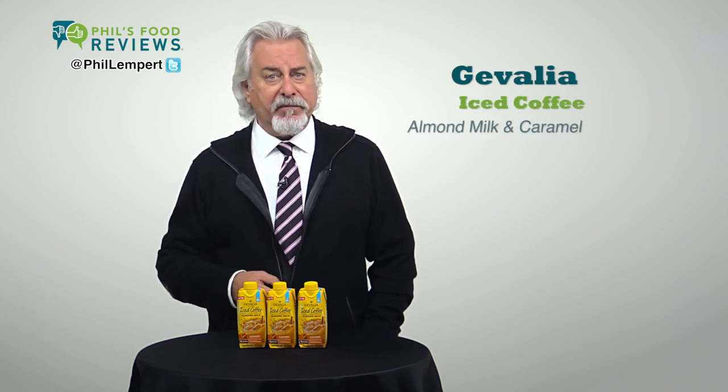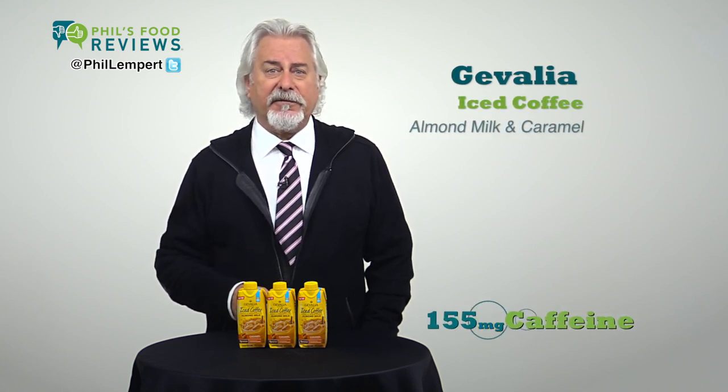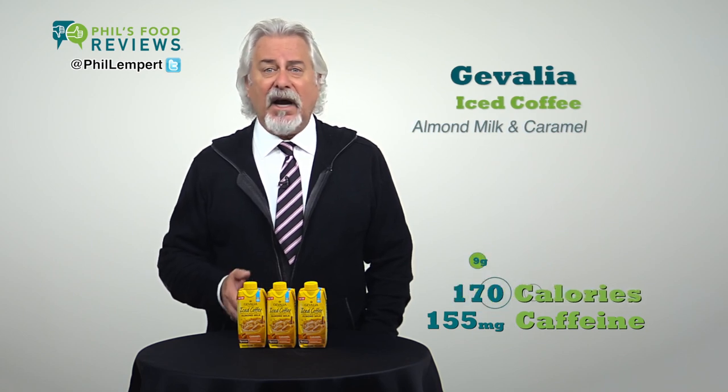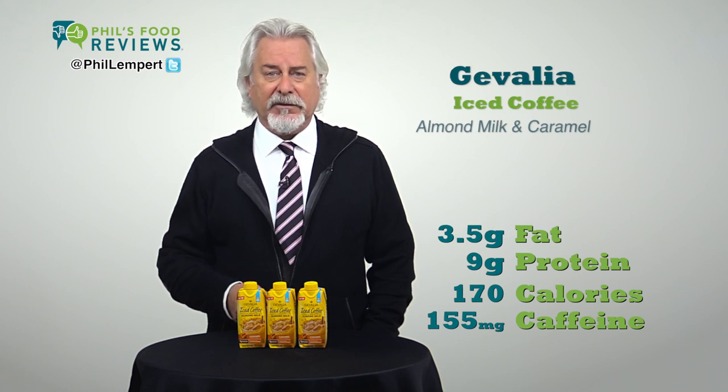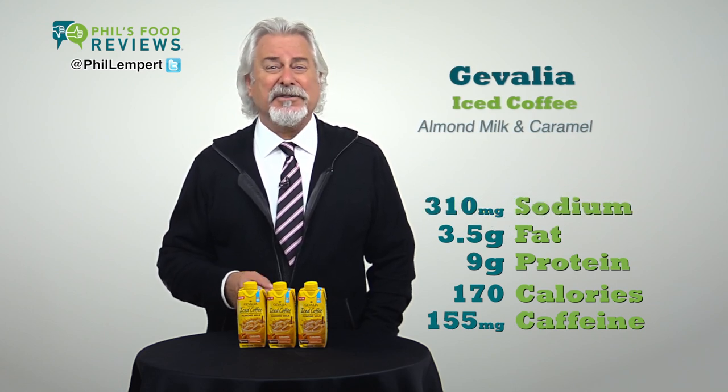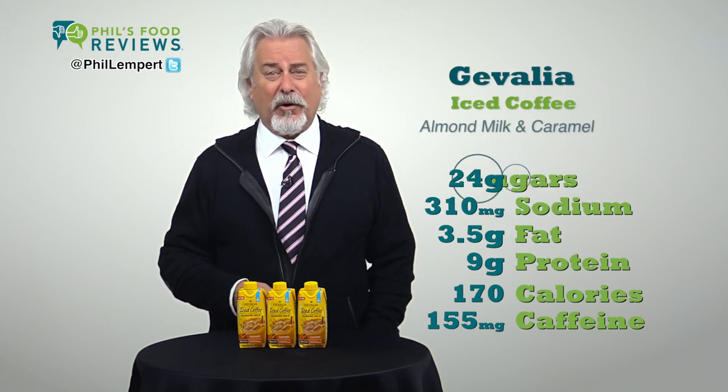155 milligrams of caffeine per container, 170 calories, 9 grams of protein, and just three and a half grams of fat. But here's the bad news: 310 milligrams of sodium and a whopping 24 grams of sugars.